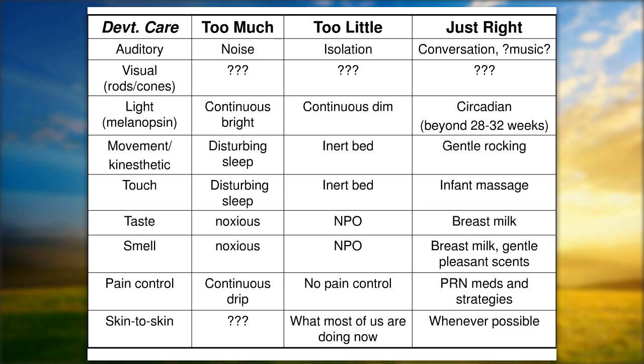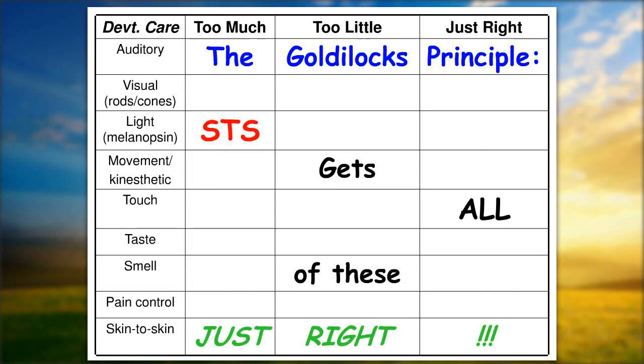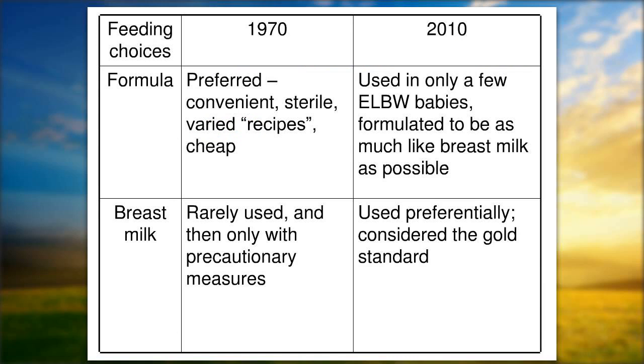The Goldilocks principle: skin-to-skin care gets all of these sensory inputs just right.